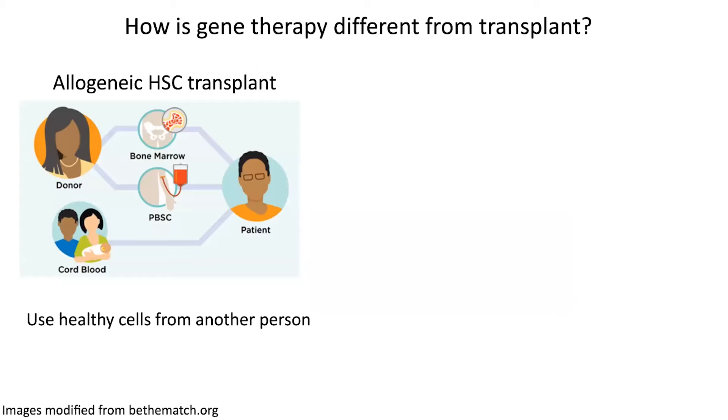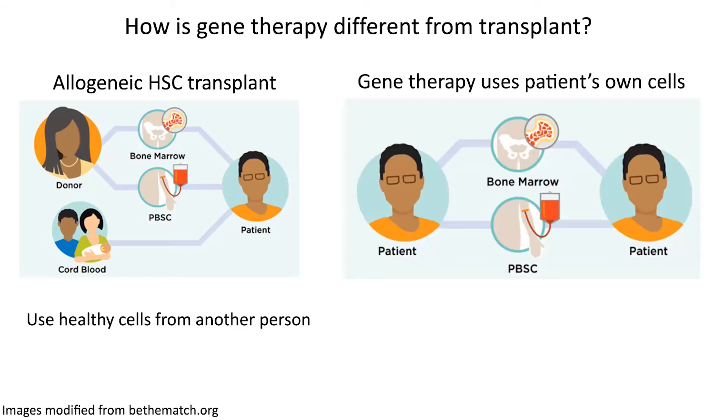Now I'm going to move on to gene therapy. So how is gene therapy different from transplant? With an allogeneic transplant — in other words, a transplant using cells from another person — you can get bone marrow, PBSC which is peripheral blood stem cells, or you can use umbilical cord blood. All of those are sources of HSC. With gene therapy, you're using the patient's own cells, and you can use bone marrow or peripheral blood stem cells as the sources.